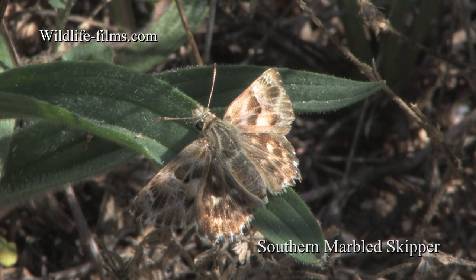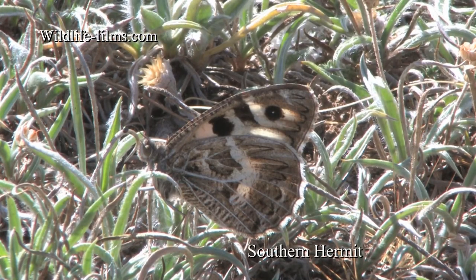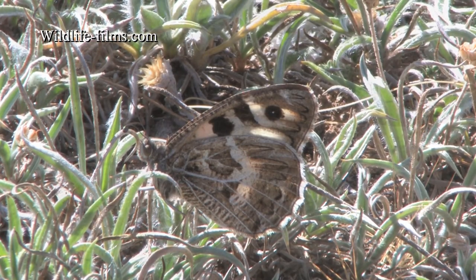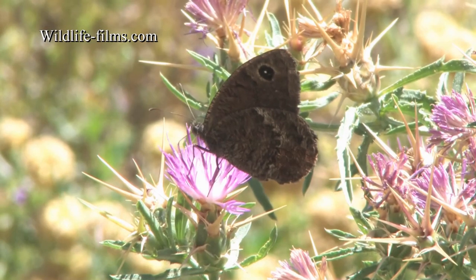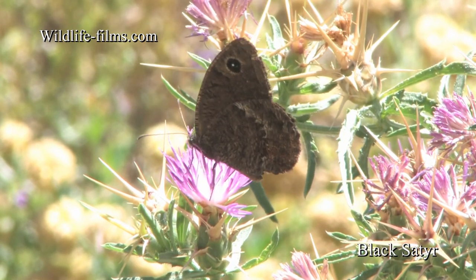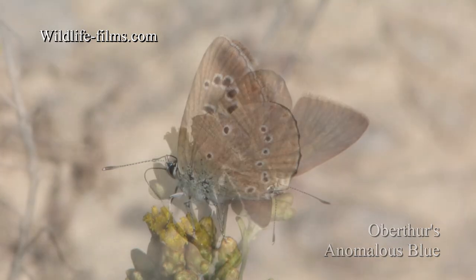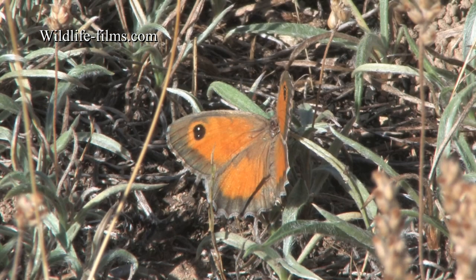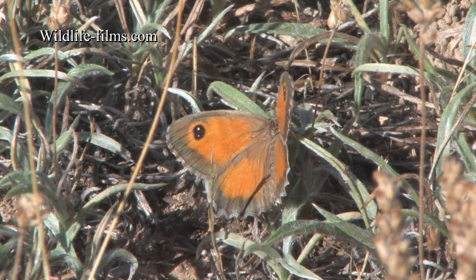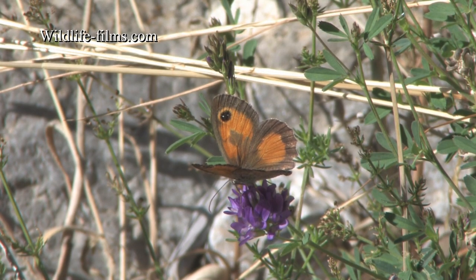Butterflies here included the diminutive Southern Marbled Skipper and the much sought-after Southern Hermit. Other species new to me were Black Satyr and Oberthür's Anomalous Blue. Another species I hadn't seen before was the Southern Gatekeeper, which was very common in this arid landscape but difficult to find when its wings were closed. With wings open it is much more obvious.